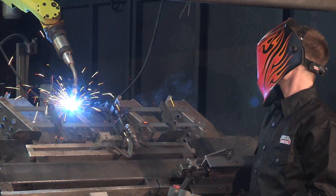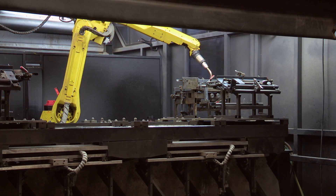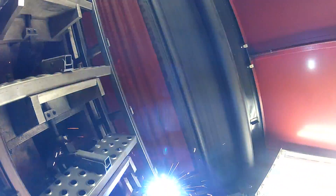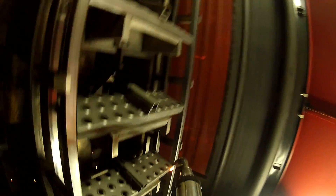Lincoln Electric Automation delivers robotic and automated welding solutions to manufacturing and fabrication customers. These solutions increase productivity, quality and competitiveness.